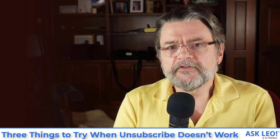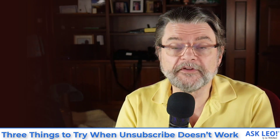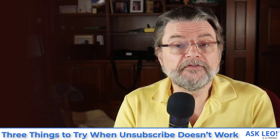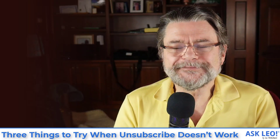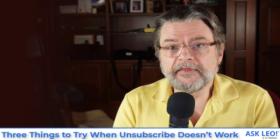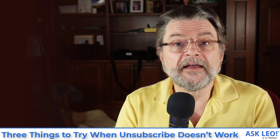First, if after you unsubscribe you continue to get messages, the first thing I suggest is to just mark them as spam. They've become spam — that is now the very definition of spam. This is unsolicited email; you've explicitly told them to stop and they didn't. Typically, if your email service provider is smart enough, eventually marking it as spam will cause it to show up in your spam folder rather than your inbox. The downside is that technically they started out as a legitimate email service, and other people who actually do want that email may mark it as not spam. But it's the first thing I suggest — just start marking them as spam as they continue to arrive.